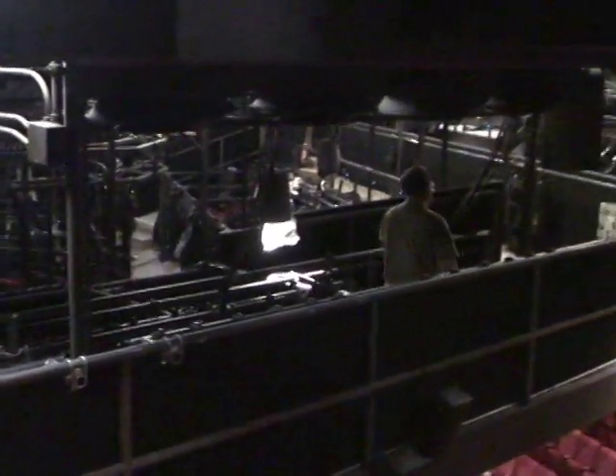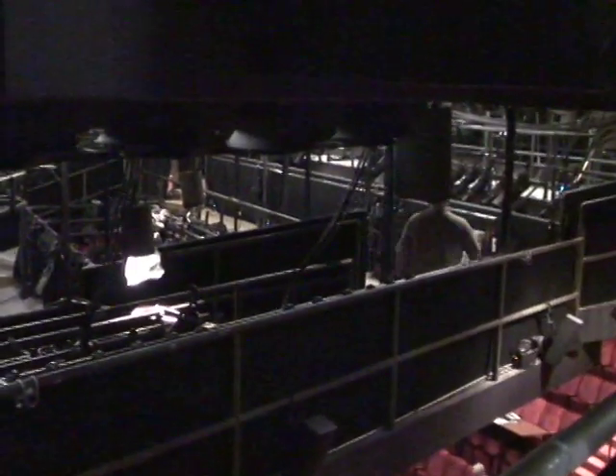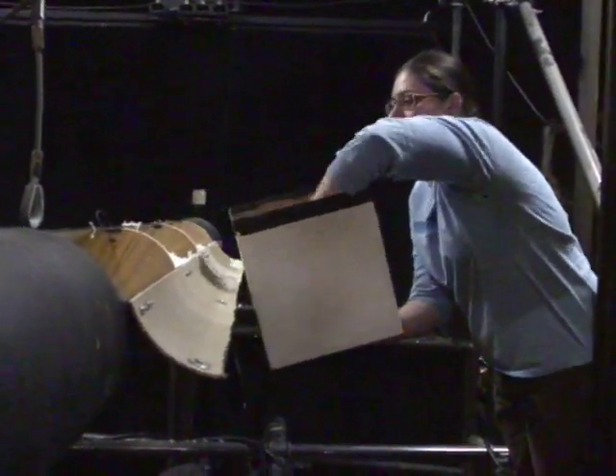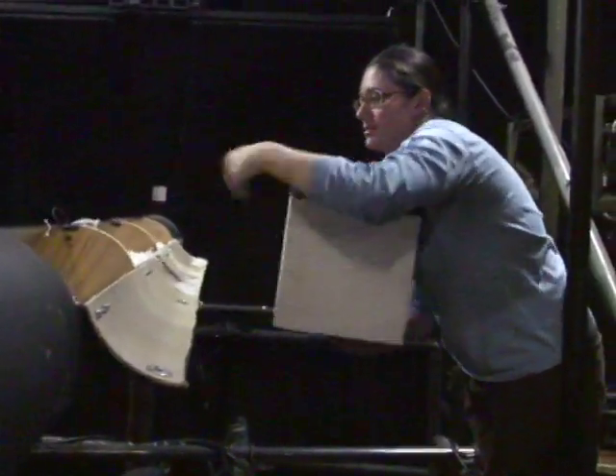I'm Matt Wagner. I am the Union deckhand in the Stage Theatre. We are standing in the catwalks of the stage looking at the imitation plastic snow effect, which is one of two effects for the production of Christmas Carol. Basically, it is plastic sheeting that is stretched and pulled apart to resemble snowflakes when it falls.